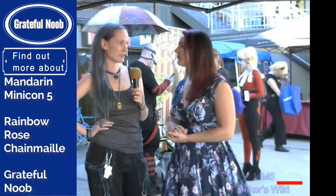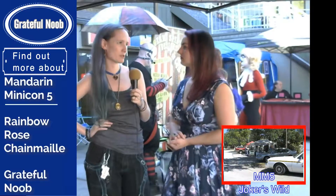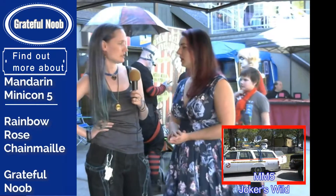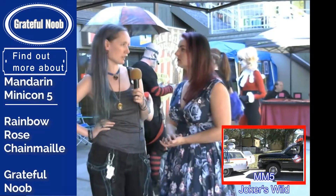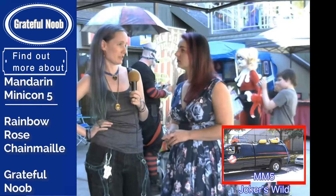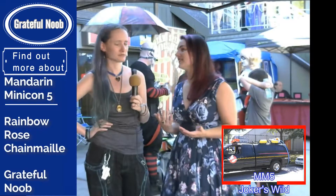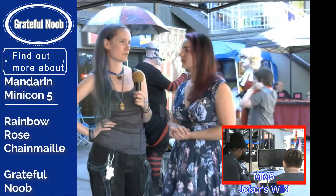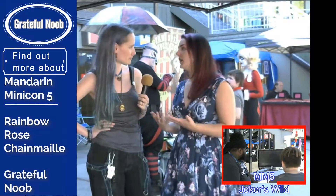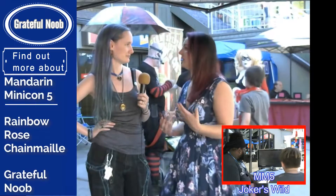Do you have any limits on a piece — I mean, obviously someone can't order a full chainmail shirt? I mostly stick to jewelry. If you approach me with something you're interested in — like if you show me a picture you saw online — I'll tell you if I'm able to do it or not. If you want something in different colors, I can do that. Some more complicated patterns may take a while, but I'm usually willing to do them for the right price. The only limit is if I tell you I can't do something, then I can't do it.